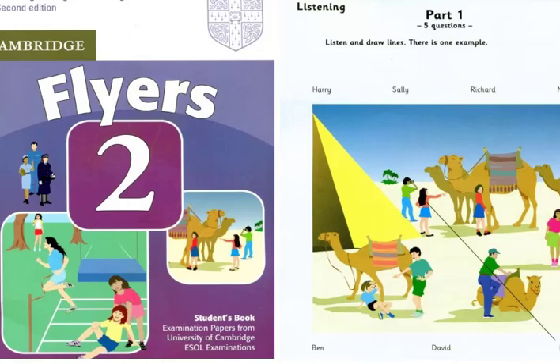Can you see Betty? Yes, she's next to the pyramid. What's she doing? She's pointing at the camels. Can you see the line? This is an example. Now you listen and draw lines.